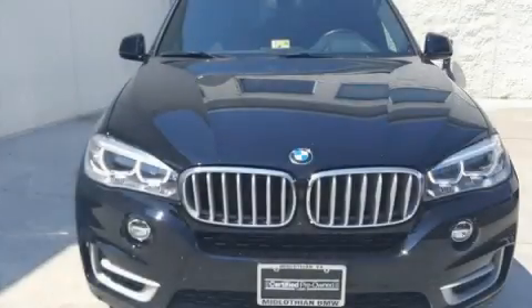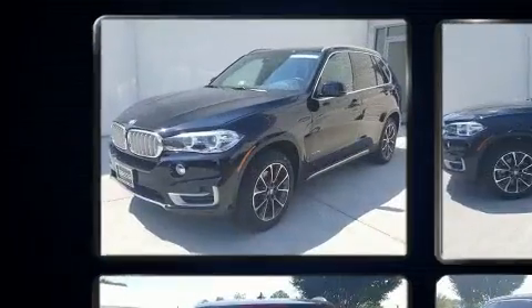Get excited about the 2017 BMW X5. With less than 10,000 miles on the odometer, this vehicle is constructed with a discerning driver in mind.